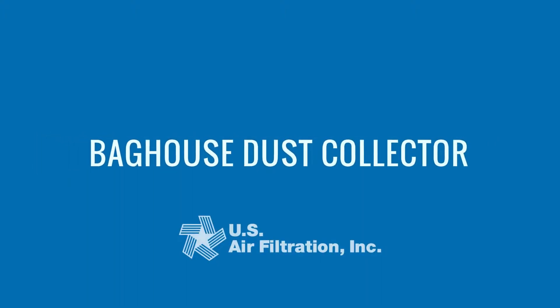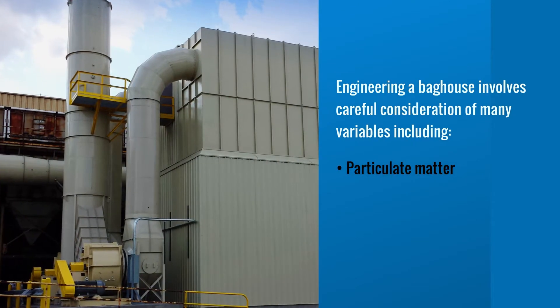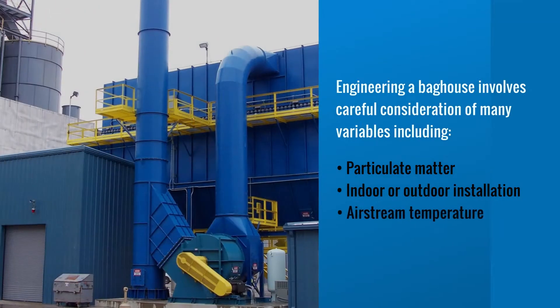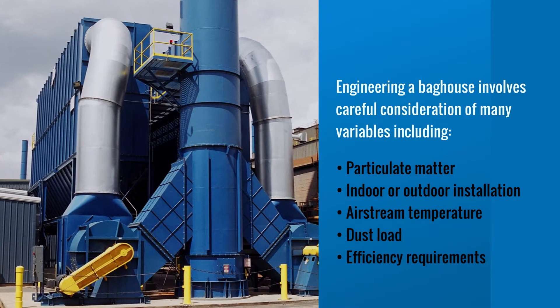The USAF engineering team has over 50 years of experience designing and manufacturing bag houses that meet the most stringent air pollution control requirements. Our projects are custom engineered to each client's unique dust control specifications.